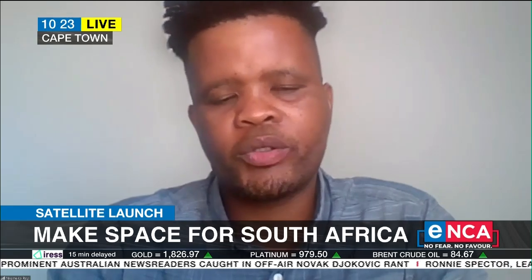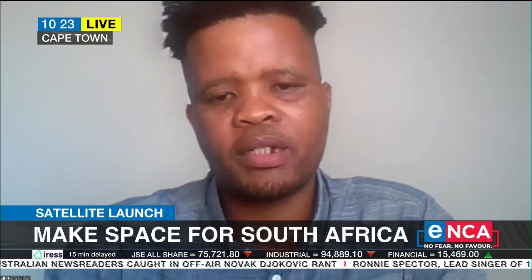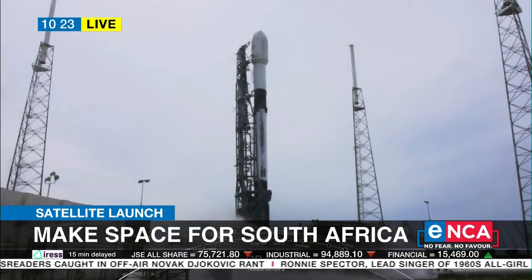Terrestrially, it's kind of hard to track ships due to the horizon factor. But with the satellite up there, you can have a better field of view of the ships.